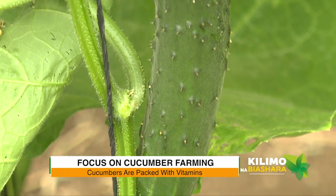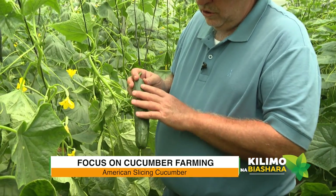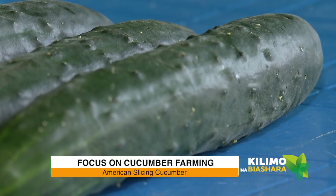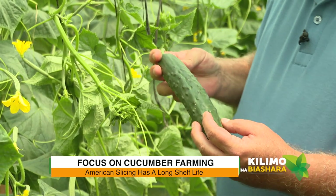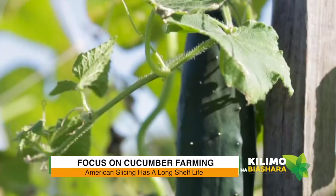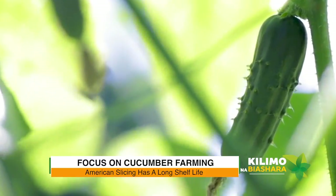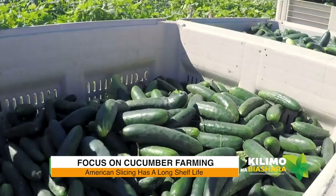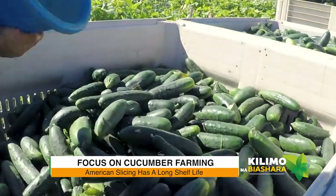The next one is what we call the American slicer type. It has thorns — slightly thorny — and a dark green color. It goes for about 20 to 23 centimeters. This one has a very long shelf life. Most audiences know this type because it's been on the market for many years. We wanted to go for a slightly longer, more shiny one, and it has a very good shelf life even without cold conditions. I think this variety will be preferred by most of your audience as it is what they are used to.